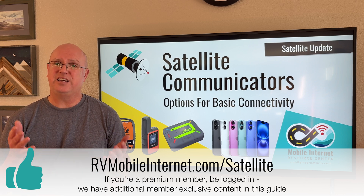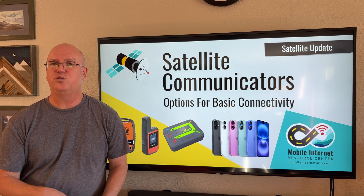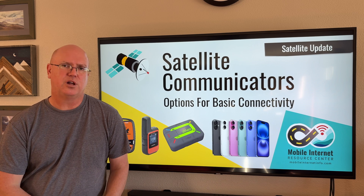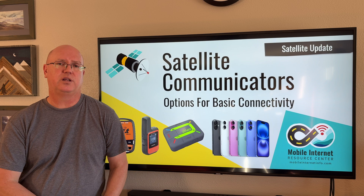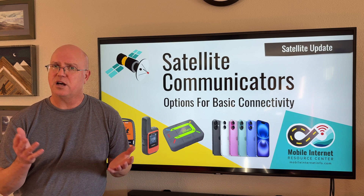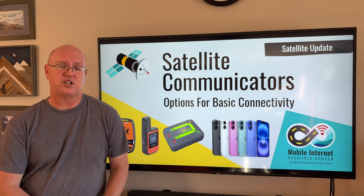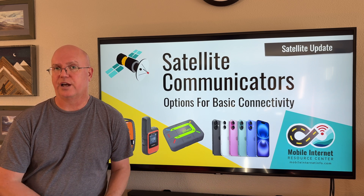We'd also like to hear what you think. Is this sort of connectivity interesting to you? Is it something you consider critical? Have you ever used this before? Leave us a comment below and tell us what you think or what your experience is. If you like this content, please like this video and subscribe to the channel to get more content on mobile internet connectivity.